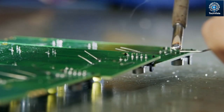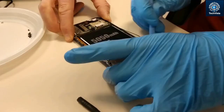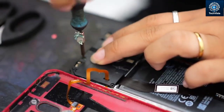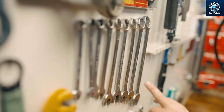Even if you manage to find a replacement chip — which is a feat in itself — there's no guarantee it will work with your phone. It's like trying to fit a square peg in a round hole. Different phone models have different storage chip requirements, and even if you find the right one, it might not be compatible with your phone's software.